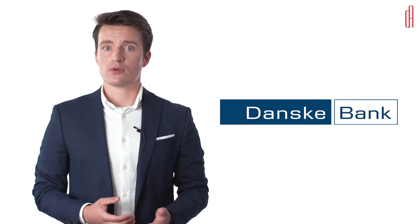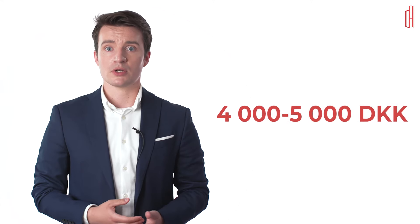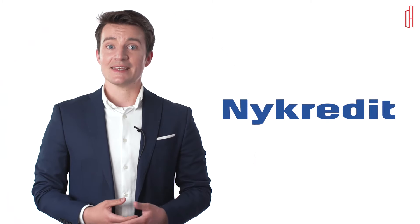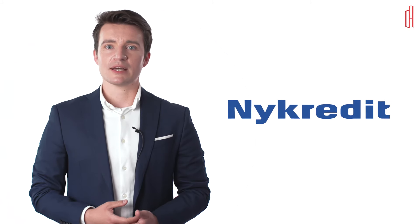The next bank we recommend is Denske Bank. Denske Bank is a large bank for companies in Denmark and popular among our clients. Denske Bank also typically charges around 4,000–5,000 Danish Krona to open a company bank account. And finally, we have New Kredit Bank. This bank is also popular with our clients and we highly recommend it as well.